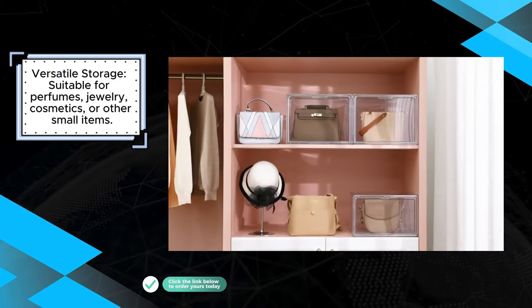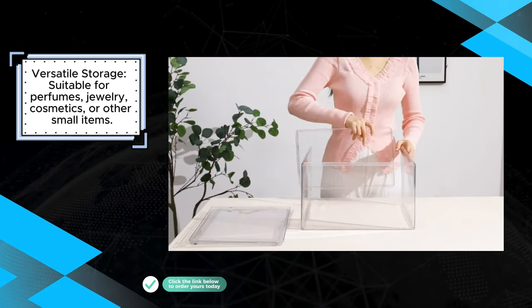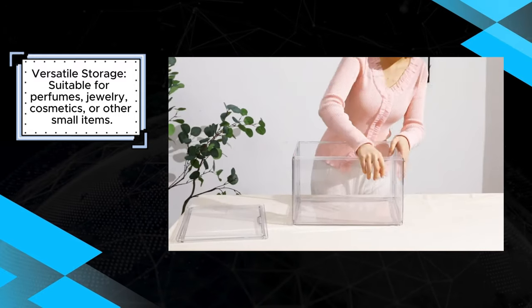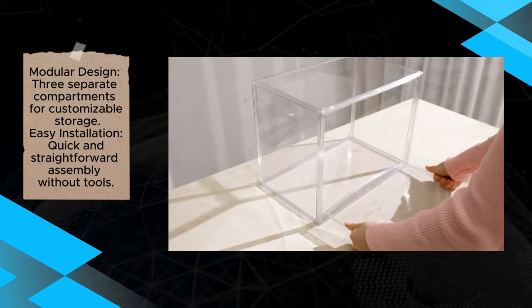Users appreciate the organizer's sturdy construction, which holds up well to everyday use. The assembly process is quick and easy, with no tools required, allowing users to set it up in minutes. The clear, minimalist aesthetic adds a modern touch to any room or vanity, while also keeping personal items neatly arranged and easily accessible.